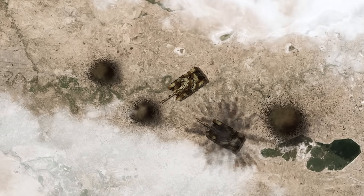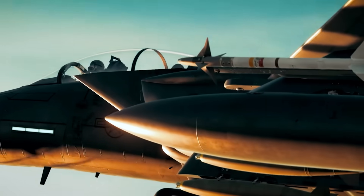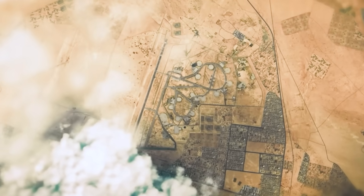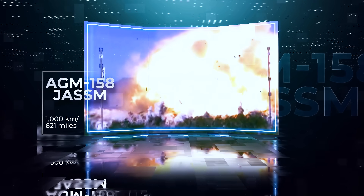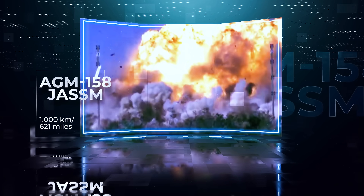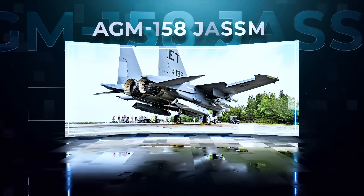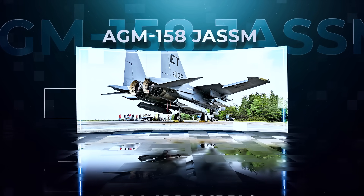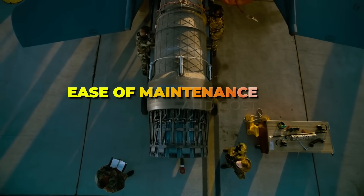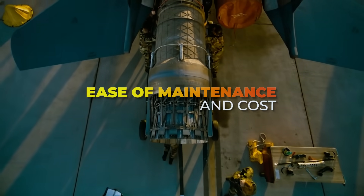Fourth, striking power from beyond enemy air defenses. The F-15 EX is capable of staying out of range of enemy air defenses while still striking. The AGM-158 JASSM is a stealth cruise missile with a range of up to 1,000 kilometers. The F-15 EX can carry and launch these missiles before the enemy even knows it's coming.